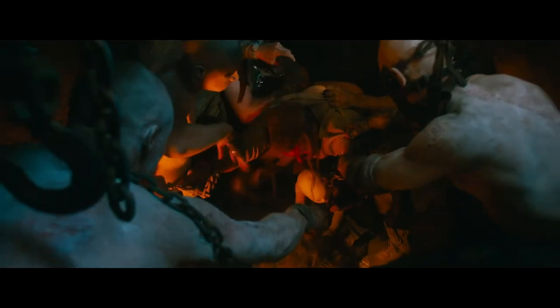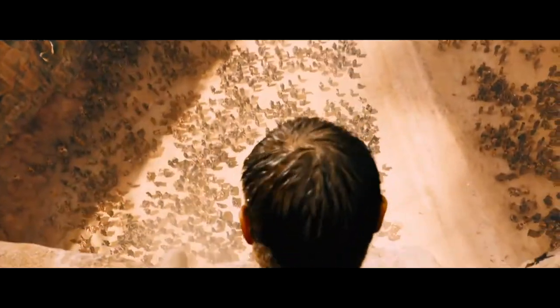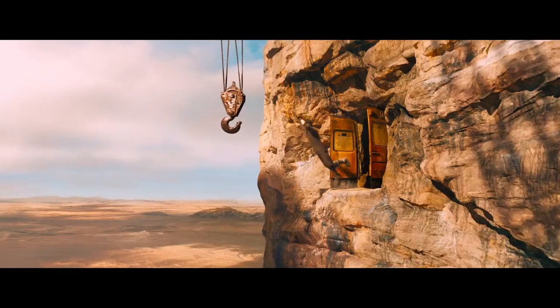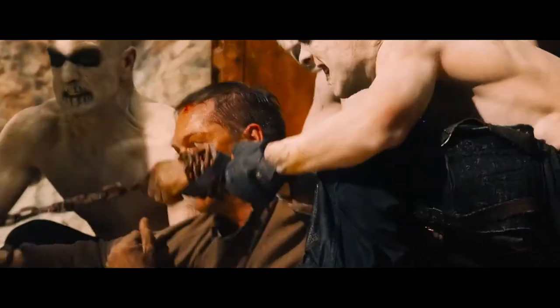In this scene we see Max almost get branded as Immortan Joe's property, but he manages to break free. He starts running away from a gang of War Boys chasing him down a hallway. He eventually makes it to a sewer grate and tries to escape but to no avail. After that failed attempt he makes his way down a hall and through a door that leads to nowhere, where he sees a crane hook — which he jumps to, but it doesn't save him from the War Boys who are able to recapture him.